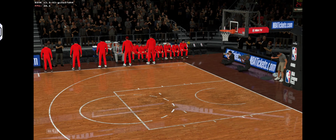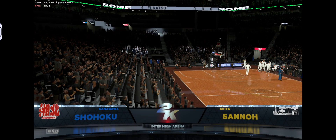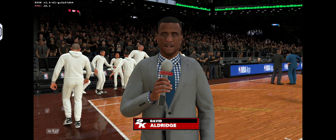Coming right up, every game presents another chance to improve. Welcome to 2K Sports for another edition of NBA Basketball. I'm Kevin Harlan. Thanks very much. Commissioner Adam Silver — that's a great story, DA. Now the starting group for the visitors.